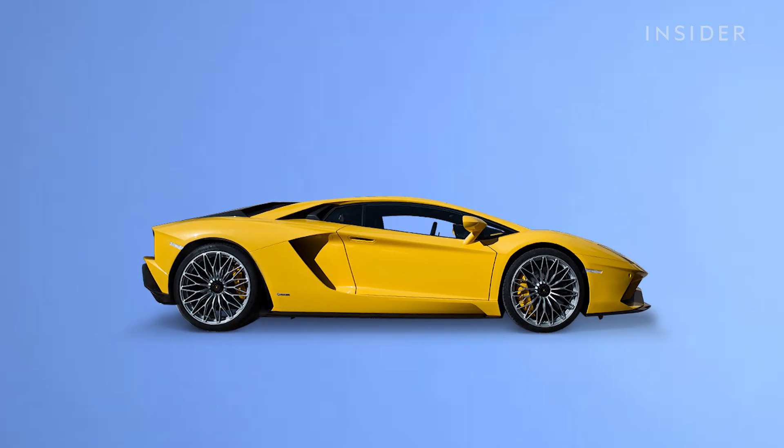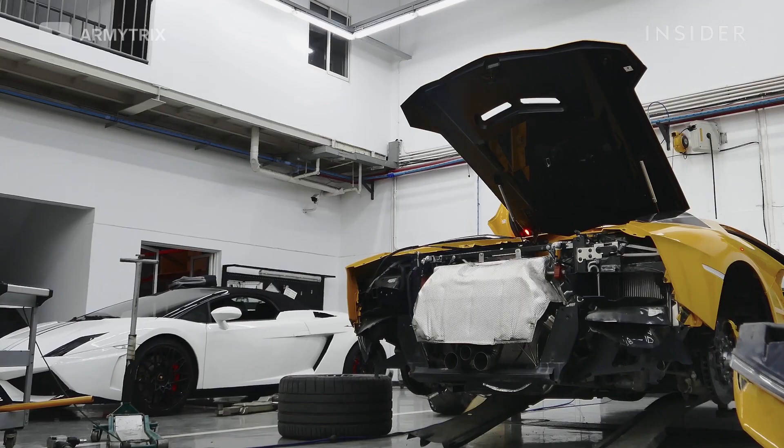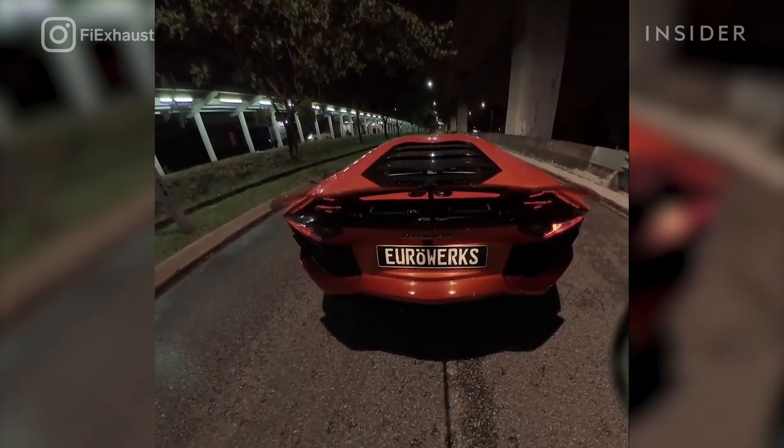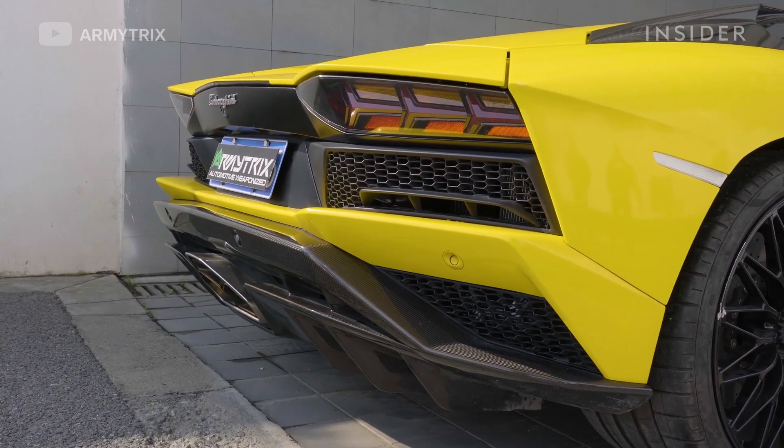But a Lamborghini with a 12-cylinder engine at the back of the car only needs a short exhaust that's piping hot from emitting 760 horsepower worth of combustion gases. Its catalytic converter barely has a chance to be effective before the extra fuel ignites.